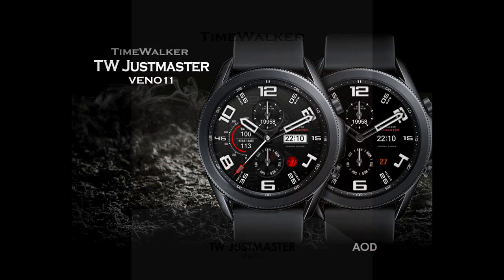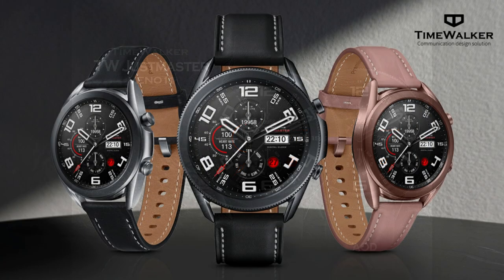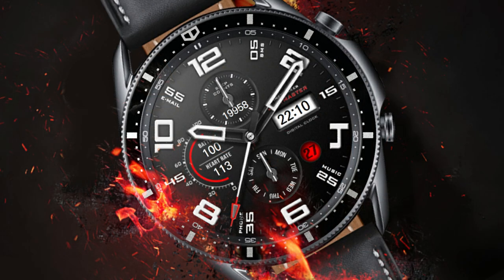It's from Timewalker, and if you haven't checked out the designs of this developer then I encourage you all to at least have a look at his storefront, because he's got a ton of really nice styles in both digital and analog varieties. For the design I have to show you today, I'm also going to be handing out 30 coupon codes.